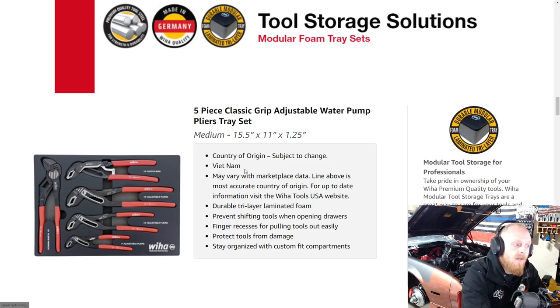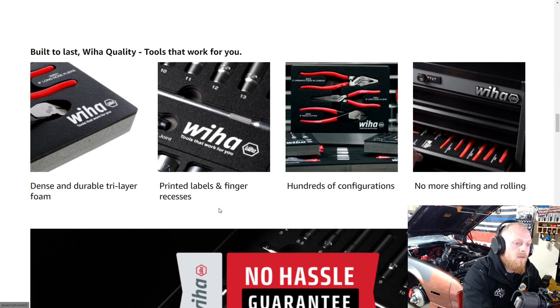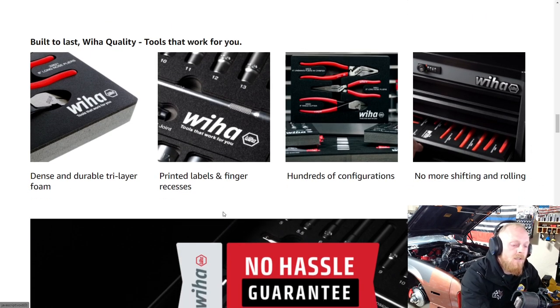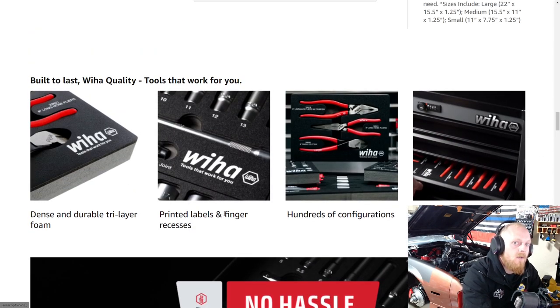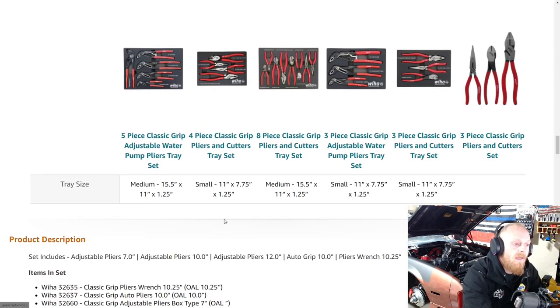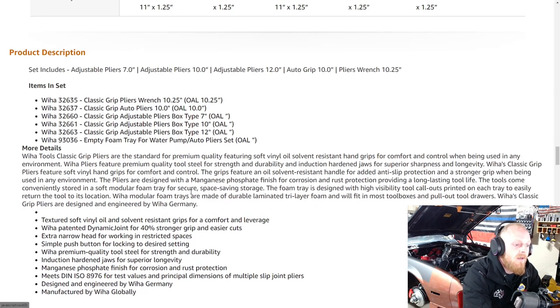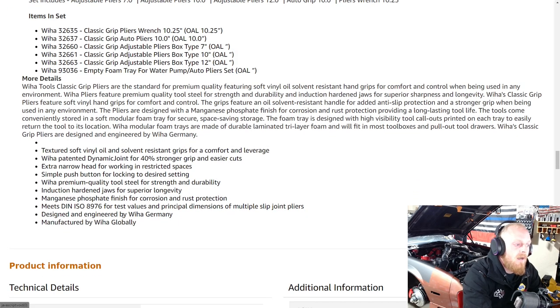They still seem to be very good pliers. I've heard a lot of good things about them. I've used a lot of Knipex and VHOP products but not this specific set, though I've had a lot of good experiences so I'm sure this is still a good set. If you've purchased any of these pliers individually or this set, please let me know your thoughts below. They have multiple other sets in EVA foam as well. Designed and engineered by VHOP Germany.